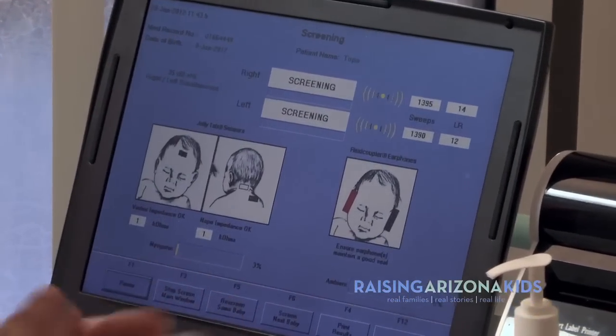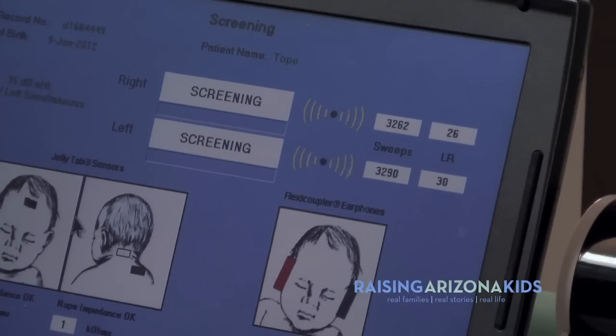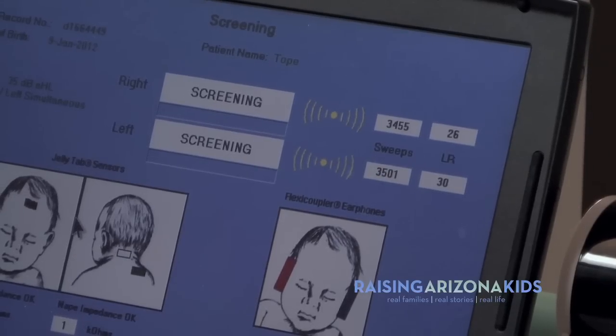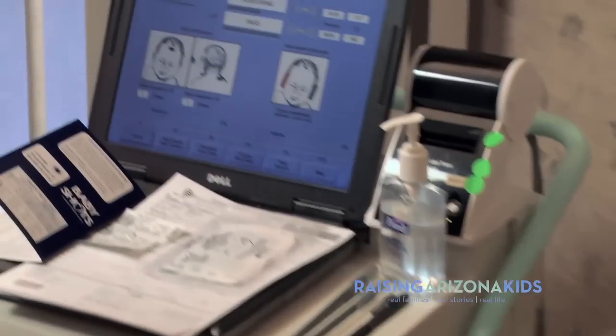Mom, on the screen here you'll see that both right and left ears are going through a series of 15,000 sweeps of clicks. The LR number on the far side has to get to 160 or above for the baby to pass the test. You'll see the numbers fluctuate throughout the test — one ear might pass before the other, and that's completely normal.